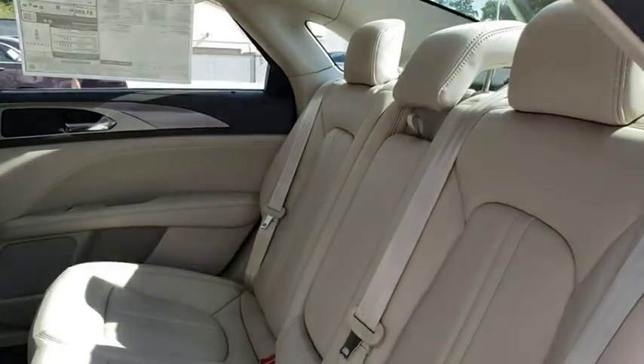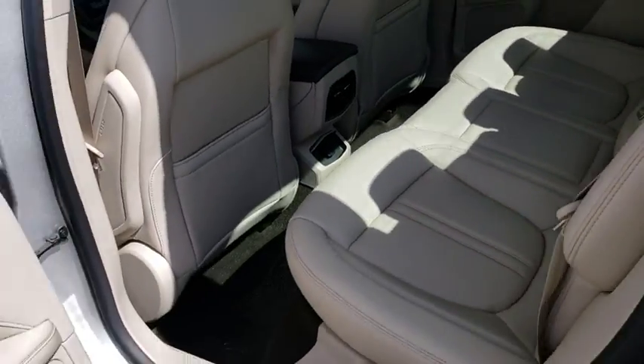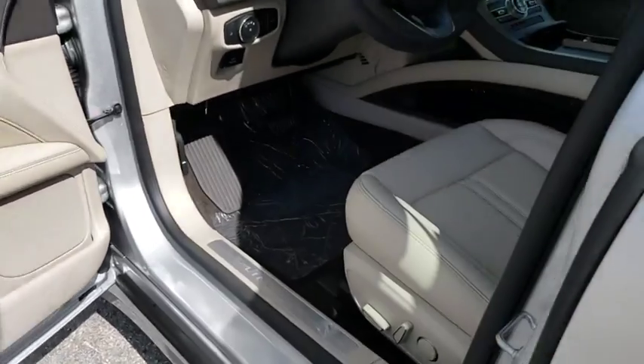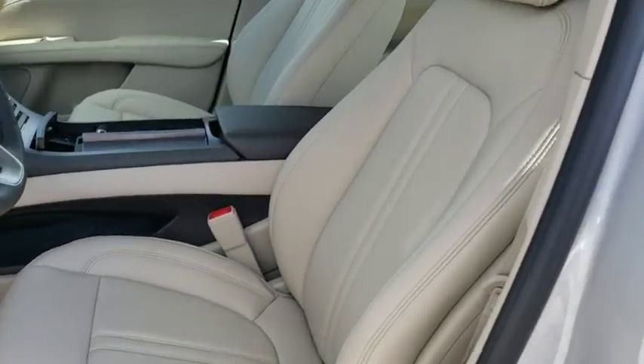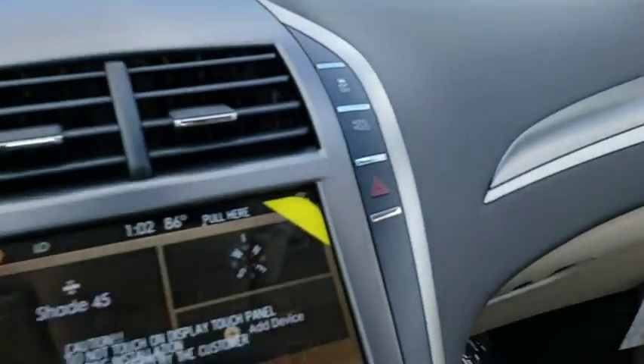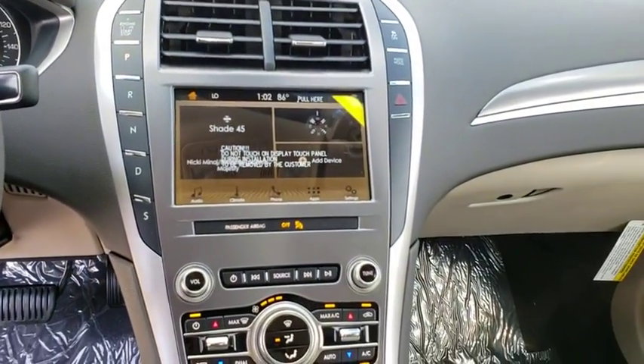Leather wrapped steering wheel, adjustable steering wheel, power steering, auto dimming rear view mirror, aluminum wheels, floor mats, keyless start, cruise control, four wheel disc brakes. This isn't just a vehicle. It's an experience. So stop in for a test drive today.